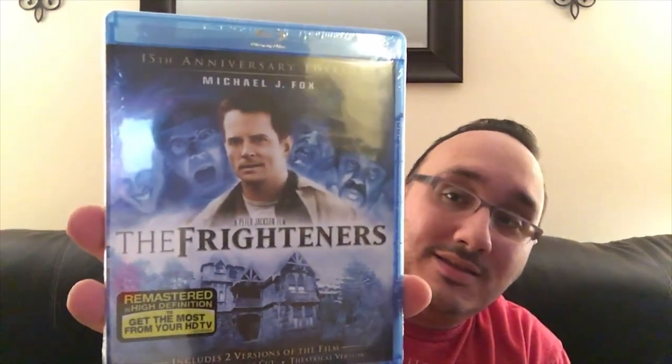We agreed it was supposed to be three blu-rays, so we got — The Frighteners! Michael J. Fox. This is the movie where he sees dead people and he sees the number on your head that means you're next. This is awesome. So we got Seven and The Frighteners — man, that's really cool. There's way too much stuff in here.